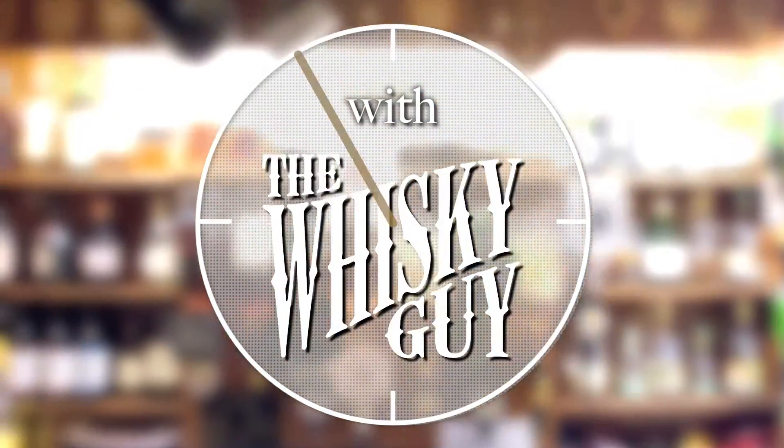Give me 60 seconds and I'll tell you about Glenmorangie Signet, Single Malt Scotch Whiskey. Hello fellow whiskey lovers, I'm Ari the Whiskey Guy. Welcome to another 60 Second Whiskey Review.